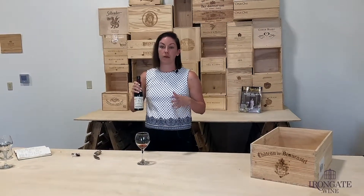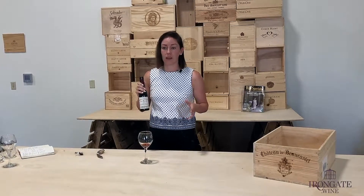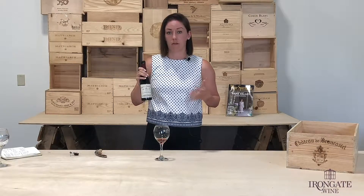One thing I will say is that this is a great wine for red meat. This is really great with steak, also with any game — you can do this with lamb, with venison, with moose. It's a great wine and it matches really well. It's got a really nice structure.